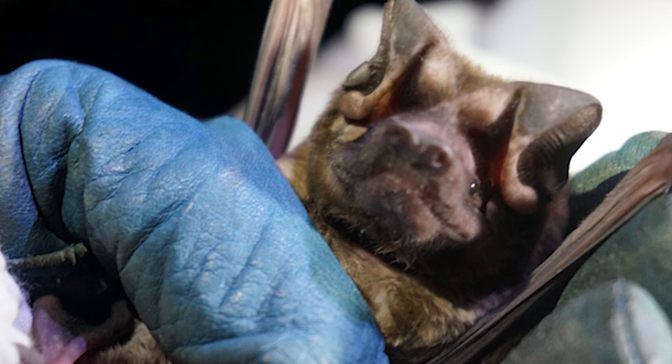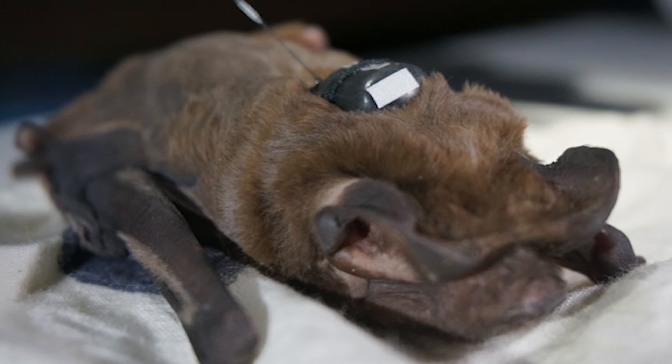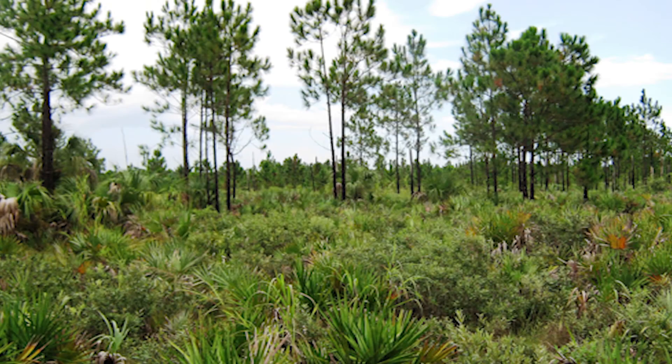BCI is funding research and working with communities to conduct surveys on the land. Using GPS tracking and acoustic technology, we are striving to find what habitats these bats call home.